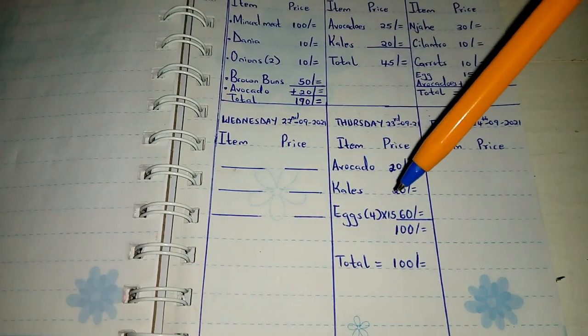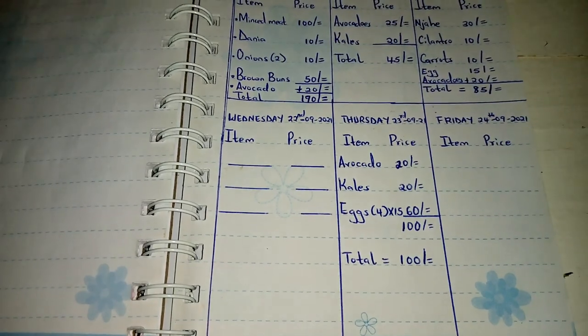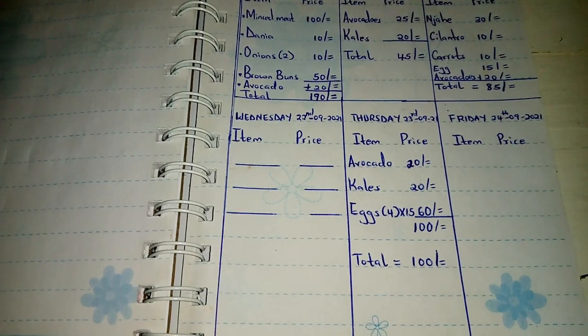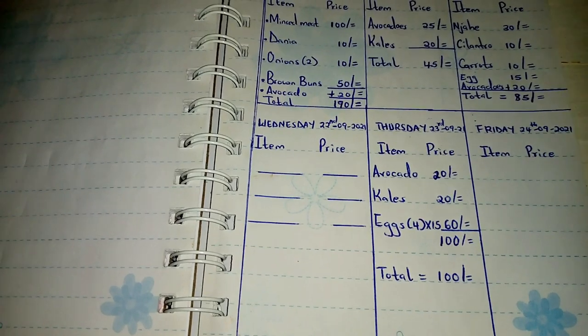I've got the things I need for dinner: kales for 20 Kenyan shillings, an avocado for 20 Kenyan shillings, and four eggs at 15 Kenyan shillings each, so all four eggs were 60 Kenyan shillings. I've spent 100 Kenyan shillings today. On Wednesday I never bought anything or spent any amount of money. So let's wait for tomorrow and see how much I'm going to spend.